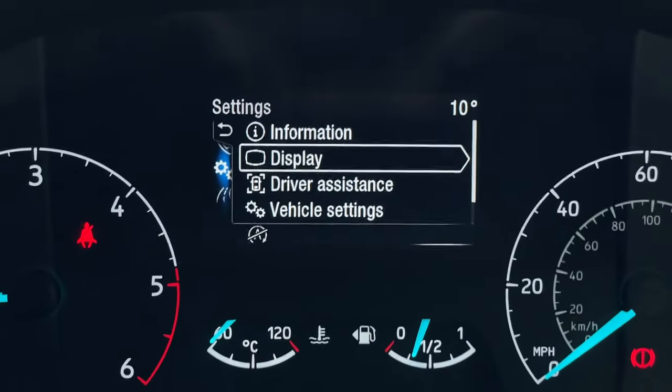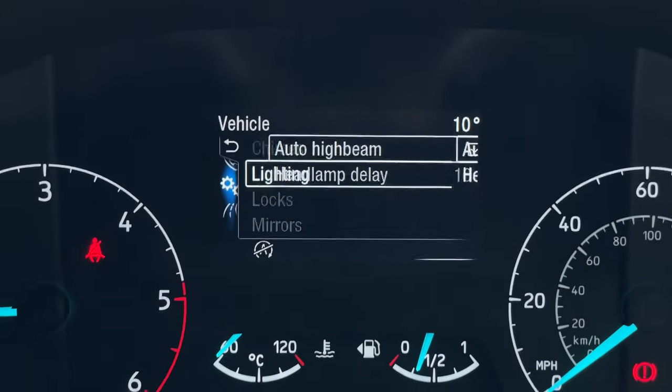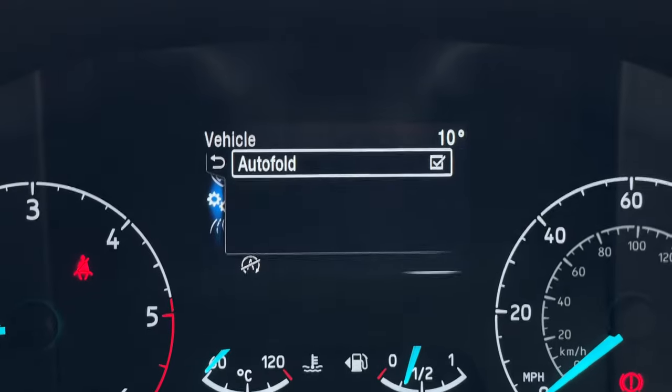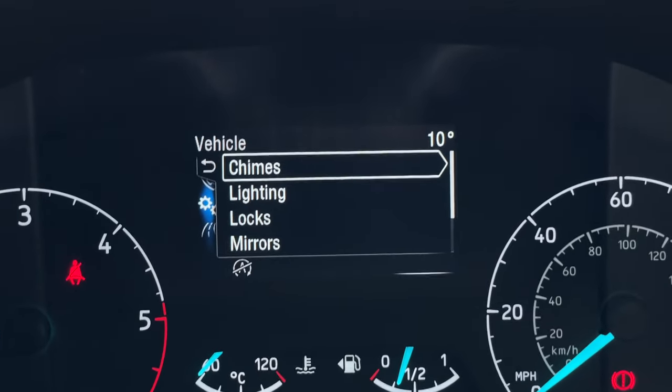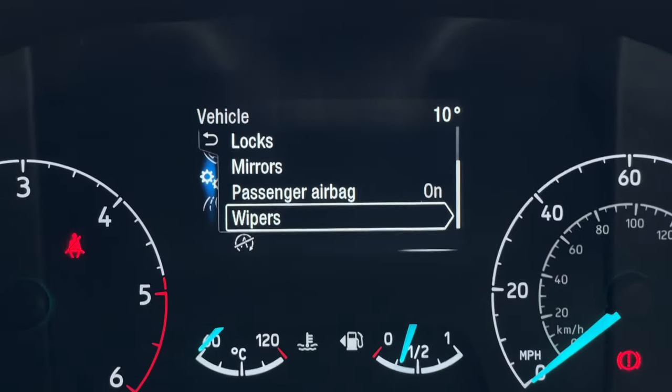Back into the menu, coming down to vehicle settings. In vehicle settings you can see things such as your auto high beam, and going into mirrors you can see auto-folding mirrors, and the last one I'd like to show you is wipers — which is your rain-sensing wipers.